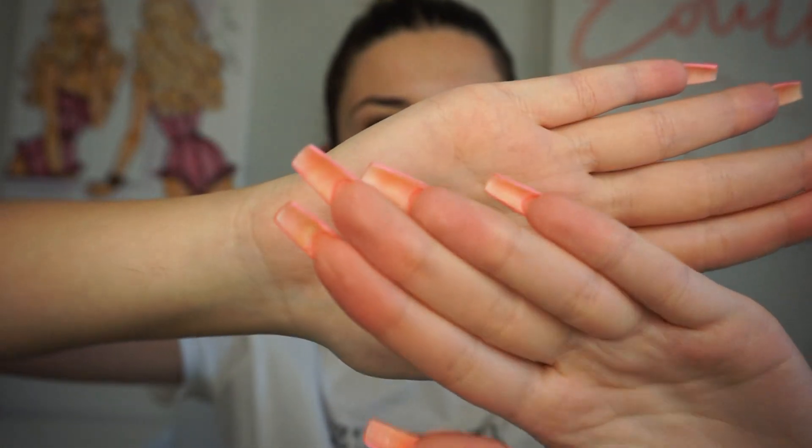Just rub it in and you can already see the dead skin coming off. You can't use this every day — I'd say use it two to three times a week. Don't exfoliate every single day. If it feels too dry you can add a little more, just don't add a lot at once. Once you're done working your magic, go ahead and rinse your face with warm water.